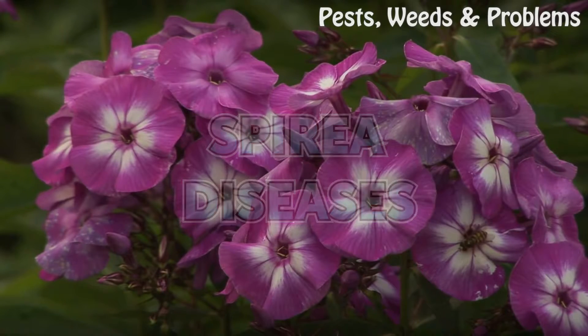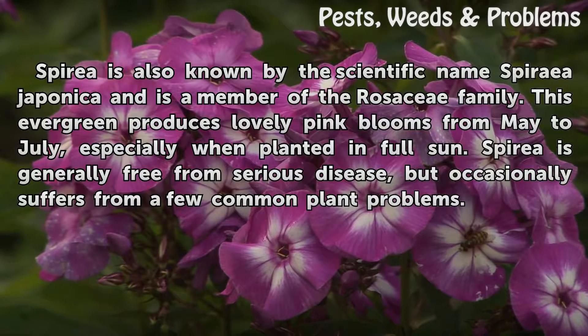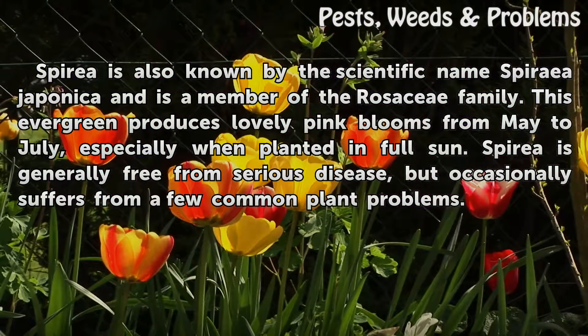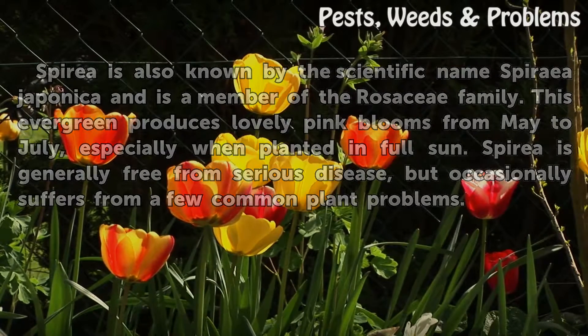Spirea diseases. Spirea is also known by the scientific name Spirea japonica and is a member of the rosacea family. This evergreen produces lovely pink blooms from May to July, especially when planted in full sun. Spirea is generally free from serious disease, but occasionally suffers from a few common plant problems.